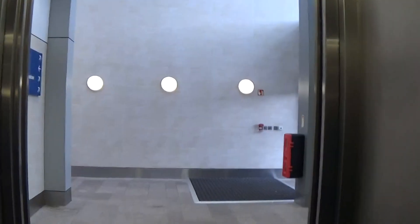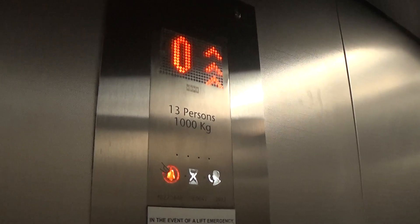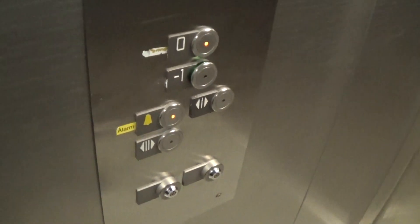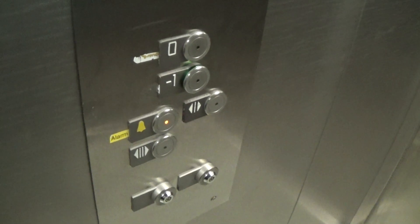Back up to zero. It's got the indicator. Here we are back up at zero.